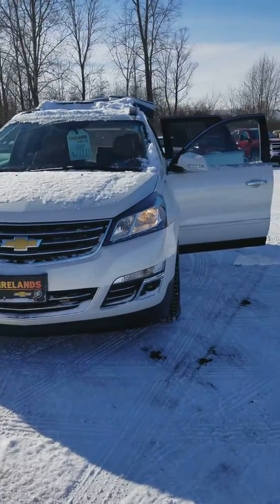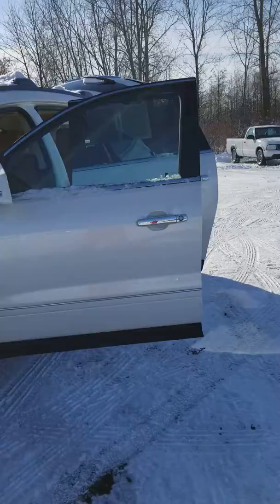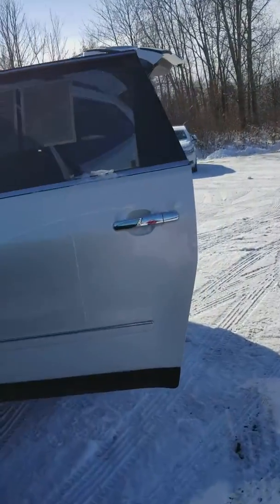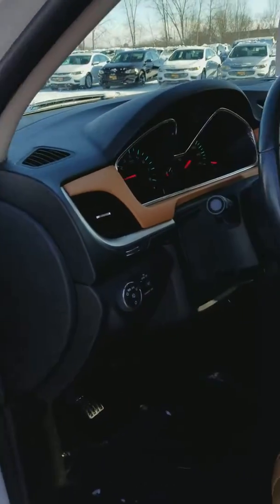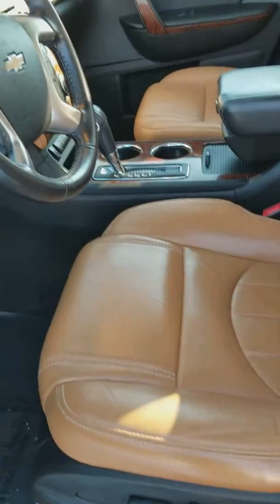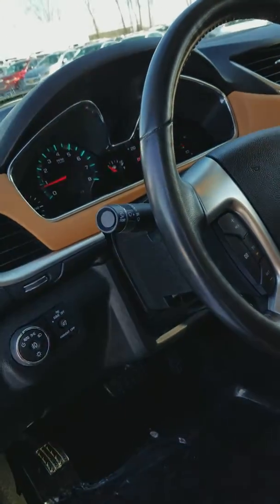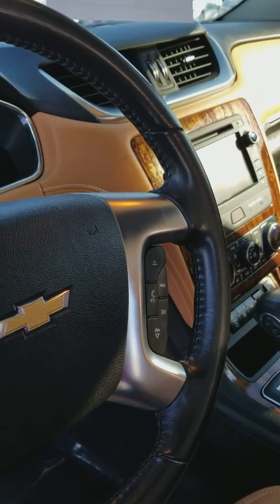It does have 60,000 miles. It's got fog lights, turn indicators on the side mirrors, keyless entry, power door locks, power windows, power mirrors, memory seating, power seats — they're also heated and cooled — automatic headlights, and cruise and radio controls right here on the steering wheel.